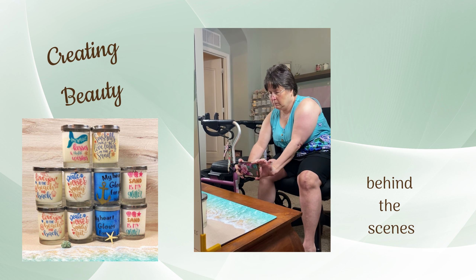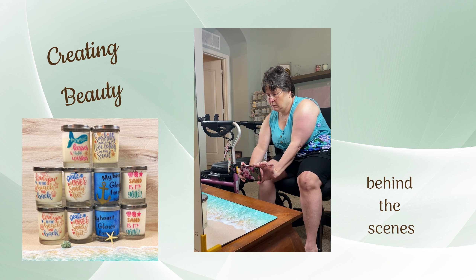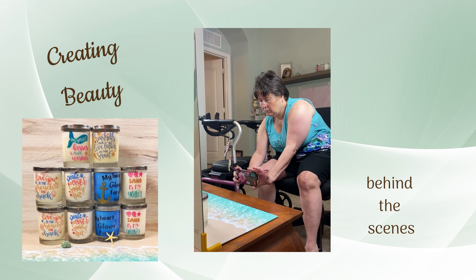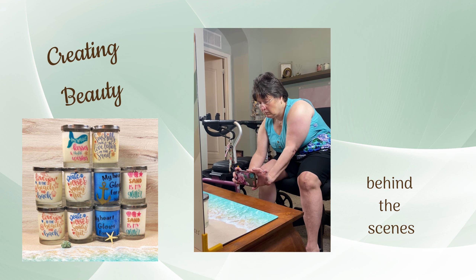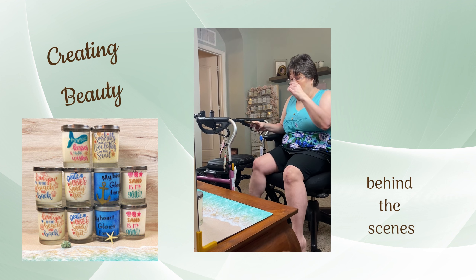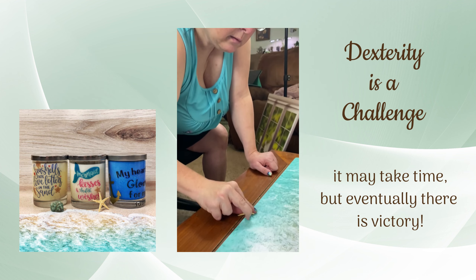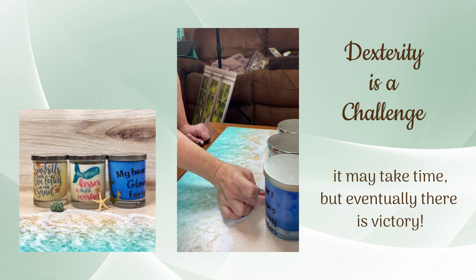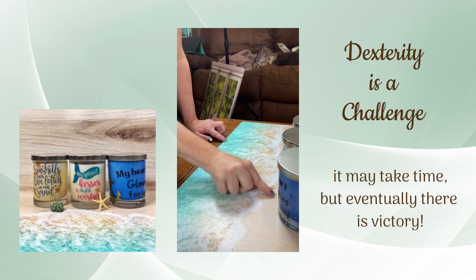This is kind of a behind-the-scenes look at Joy doing her photos. It takes a lot of effort for her to do it because it's hard for her to get around. As you can see, taking the photos is difficult — little things are kind of hard for her to move and position properly, especially trying to get things to stand up.